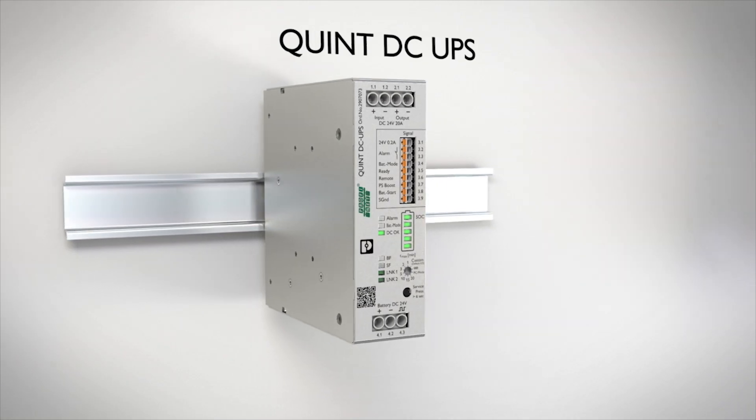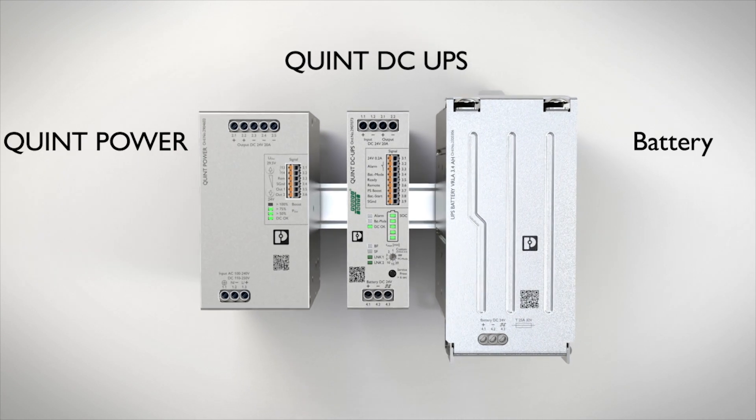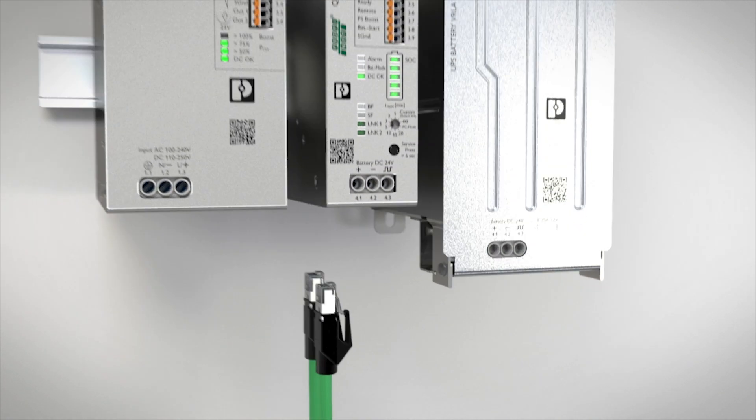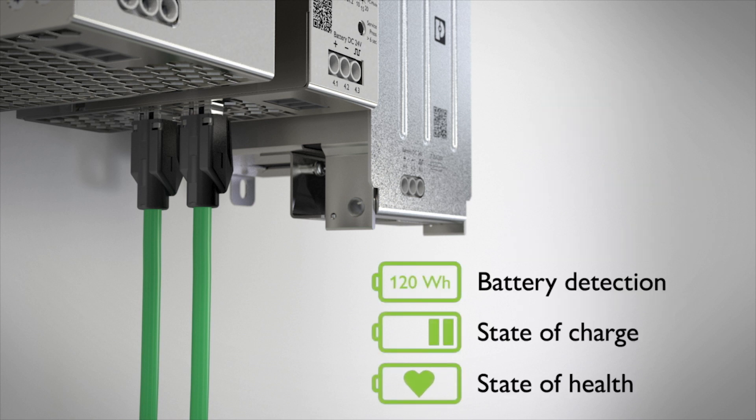The QUINT Power Uninterruptible Power Supply continues to deliver power even in the event of a mains failure. Further, it has another special feature — our IQ technology, which keeps us informed about the charging state and the remaining runtime of the energy storage. It optimizes its service life and warns of pending failures in good time.